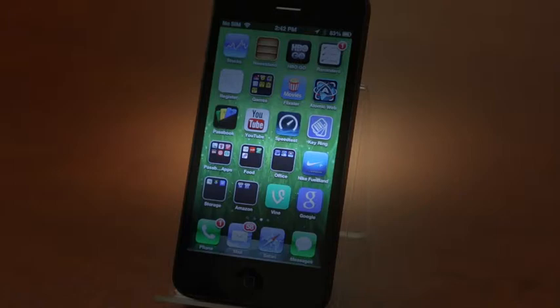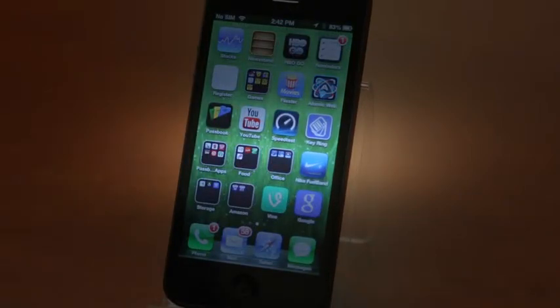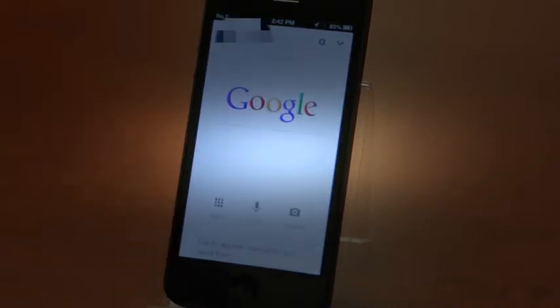I use it all the time on Android, and I'm really excited to see it finally make its way to iOS. First, you're going to need the free Google Search app — it's not a separate Google Now application. Go ahead and download that and open it up, and here's what you're going to be greeted with.